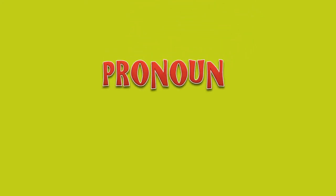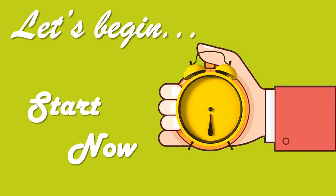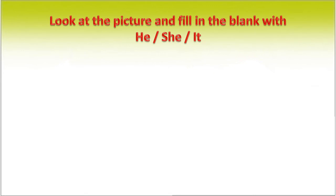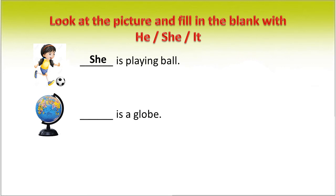Let us practice a few exercises on pronouns in the following sentences. Let us begin. Look at the picture and fill in the blanks with 'he', 'she', or 'it'. A girl is playing ball, so we use the pronoun 'she'. This is a globe, so we use the pronoun 'it'.